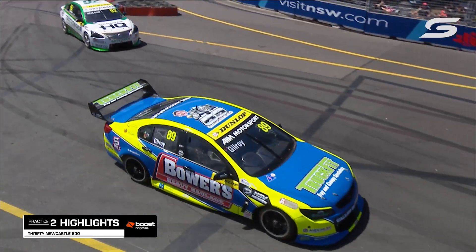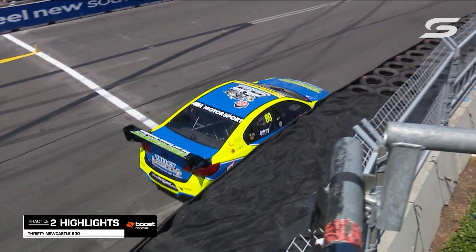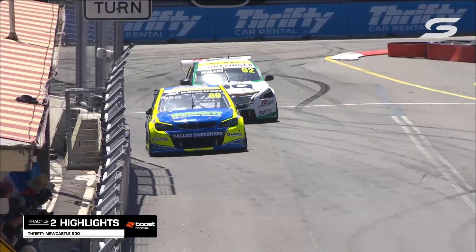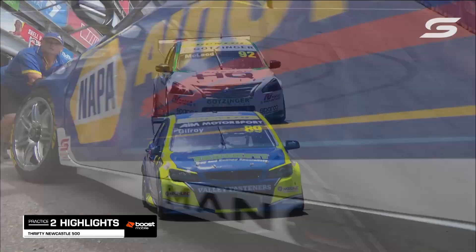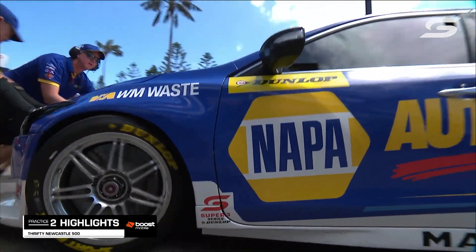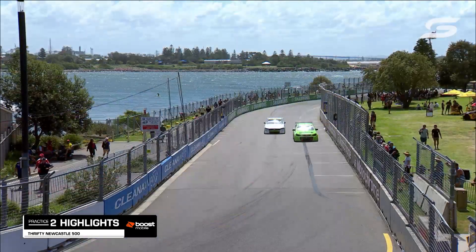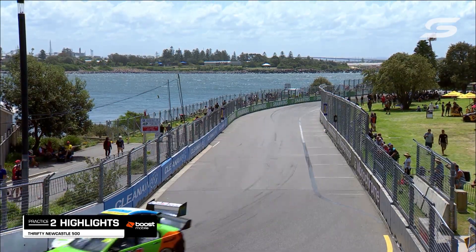Ryan Gilroy, the Newcastle boy in the Bowers Heavy Haulage Commodore, sliding his way out and just rubbing the tire wall at the exit of turn one. He did a nice job of getting that car stopped and not doing too much harm and damage to that beautiful yellow and blue livery.